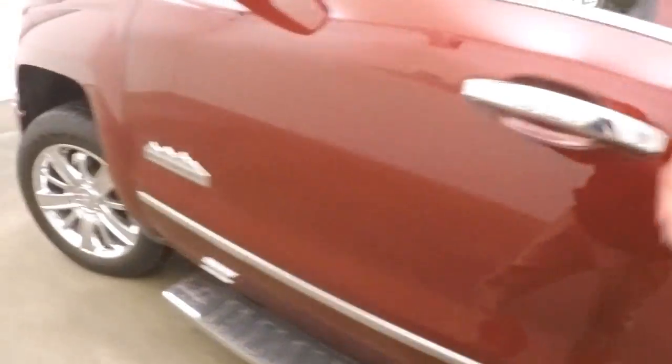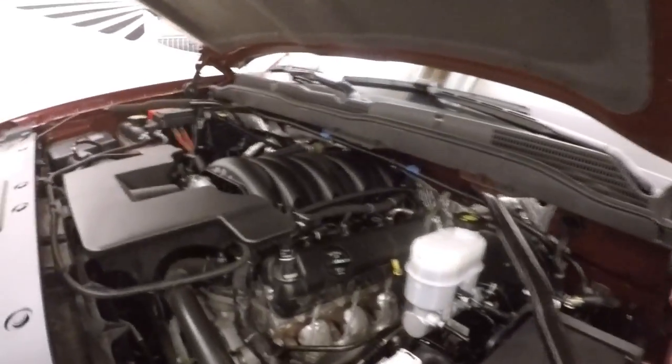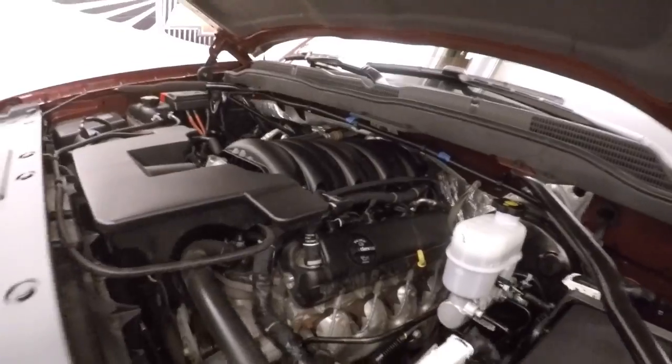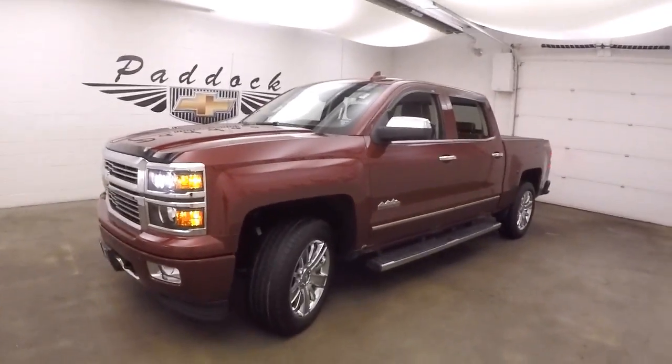This truck has just over 27,500 miles, so very low miles. Still has the chrome wheels and good tires. Under the hood is a 5.3 liter V8 — nice and smooth, quiet, strong, tons of power, and good on gas. 2015 Chevy Silverado 1500 High Country Edition.